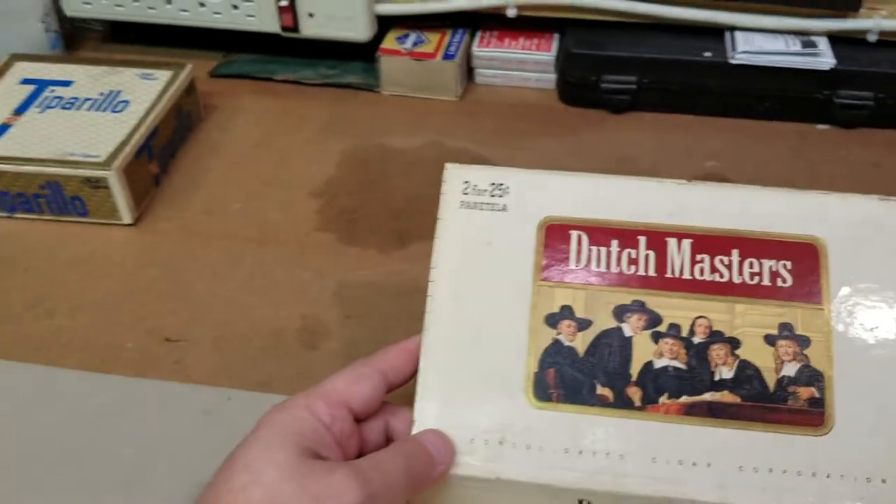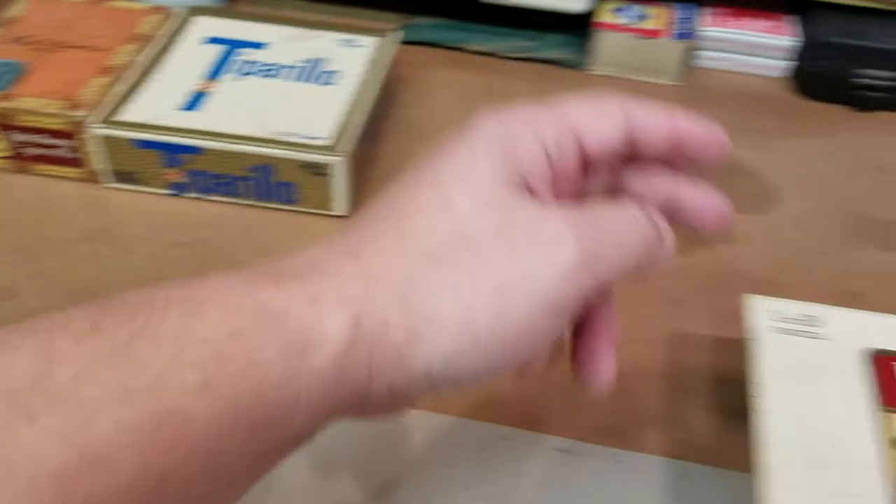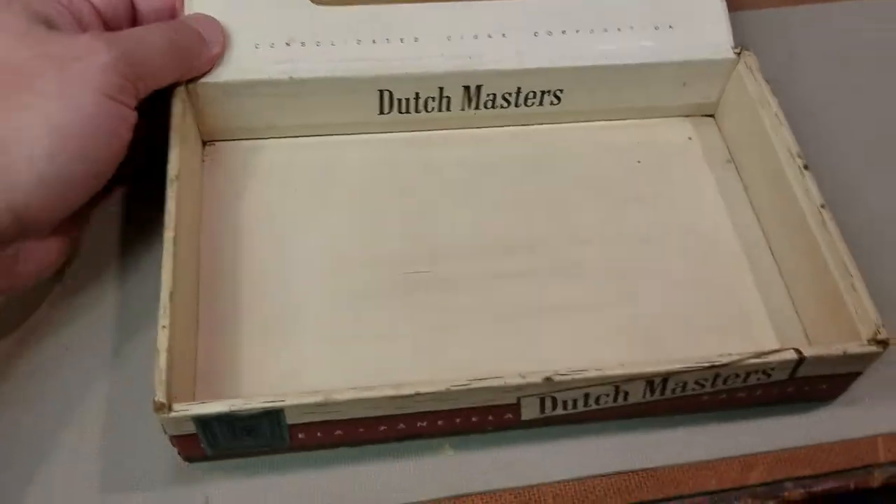Two for 25 cents — Jesus! What is this, a time capsule? You went from five cents to this. I guess they kept one from each era. You're a Dutch Master!